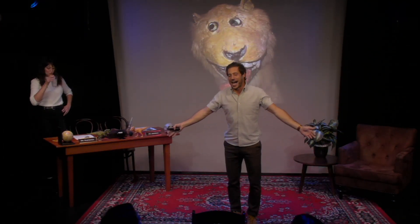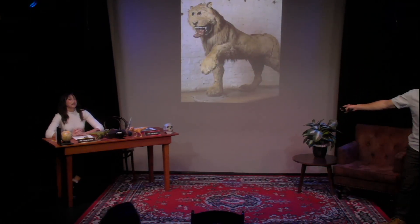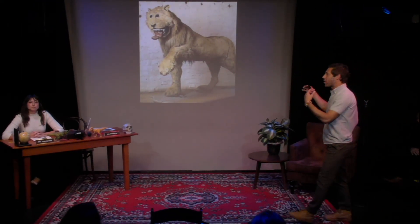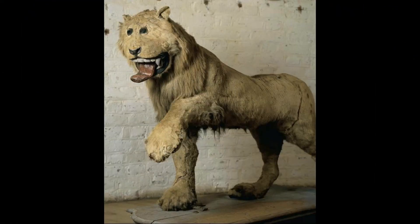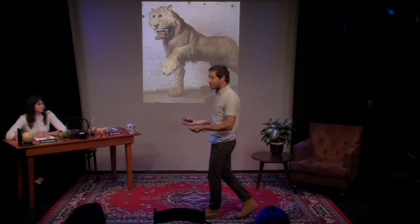You don't have to be a lion scientist to know that this is not what lions look like. That's why I bring this up — this is not what lions look like. I wanted to show you guys our fair mascot here because there's a lot of crossover with naturalistic museums and taxidermy.